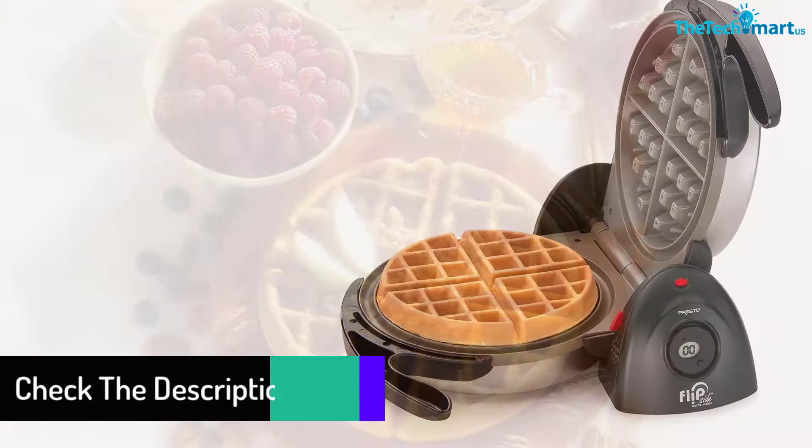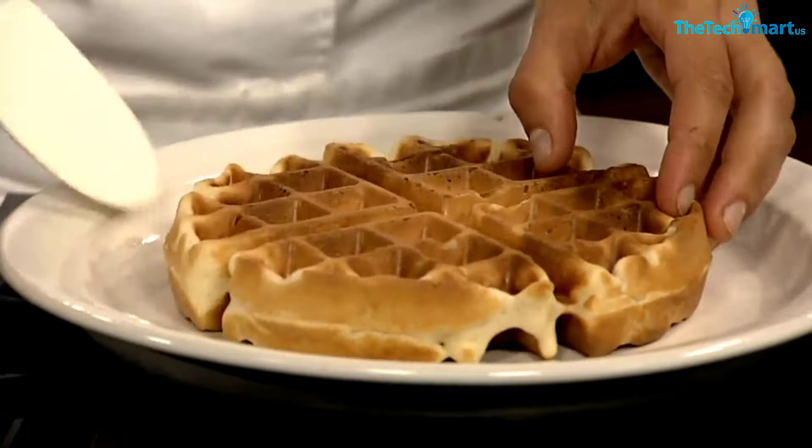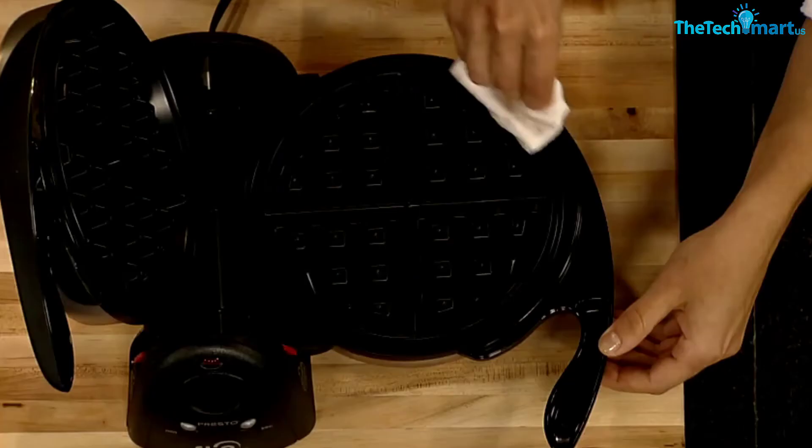You can also simply flip the batter up to a 180 degree angle. Furthermore, you can distribute the batter equally without putting much effort. The non-stick interior of this model offers convenient cleaning. The digital display with countdown timer lets you know if the waffles are ready or not. This maker has a brushed stainless steel exterior.